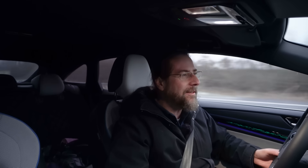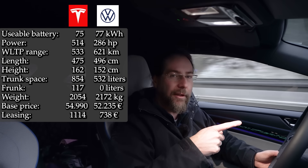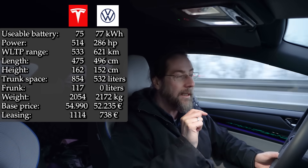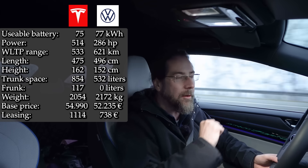Why compare the ID7 with a Model Y? The Model Y is a crossover SUV, the ID7 is a sedan. Well, I know Matthias, and I don't know anyone with a Model S or Model 3 which would fit better — but it's still interesting and entertaining. On paper, the Model Y wins almost everything. It has just a tiny bit less battery capacity: 75 kWh versus my 77 kWh. The Model Y has a WLTP range of 533 km; I have 621 — but we all know WLTP is not real life, which is why we're doing this. Importantly, I don't have a heat pump; the Model Y does.